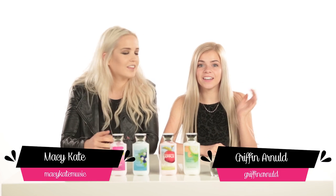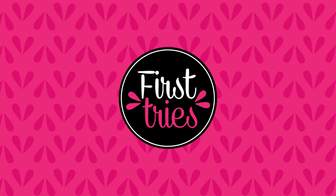What's up, guys? It's Macy. And it's Griffin. And you're watching First Tries. This is a show where we try some of the latest trends and tell you what's a go and what's a no.